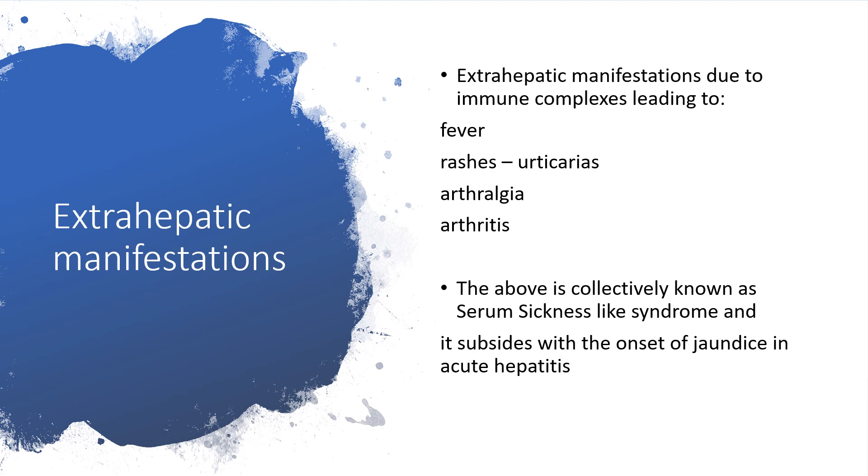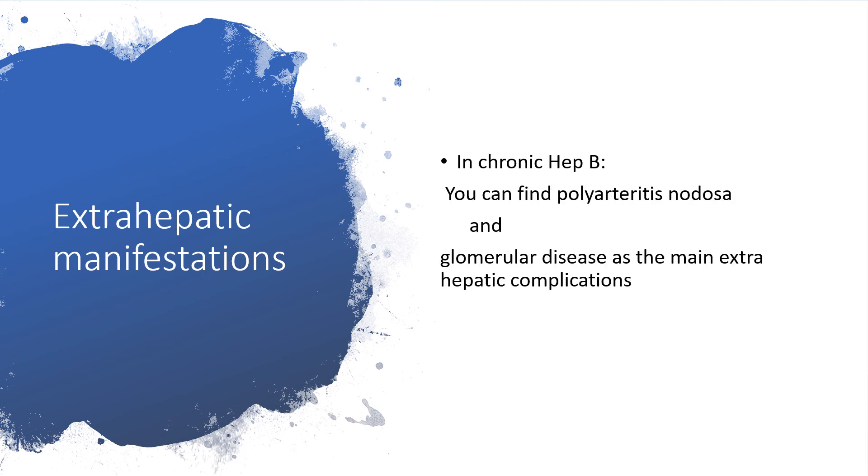There are extra-hepatic manifestations due to immune complexes, leading to fever, rashes or urticaria, arthralgia and arthritis. The above is collectively known as serum sickness-like syndrome, and this will subside with the onset of jaundice in acute hepatitis. In chronic hepatitis B virus infection, you can find polyarteritis nodosa and glomerular disease as the main extra-hepatic complications.